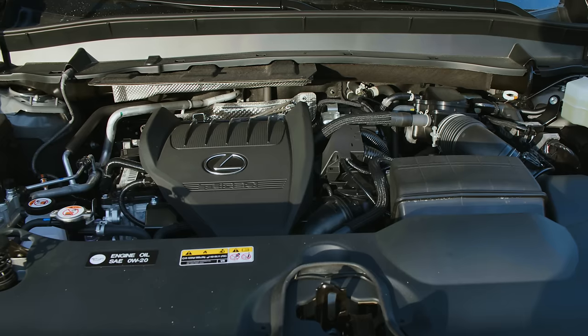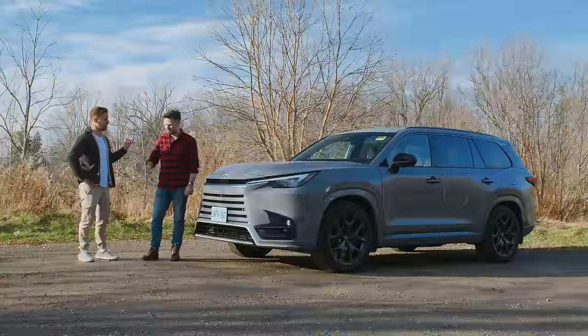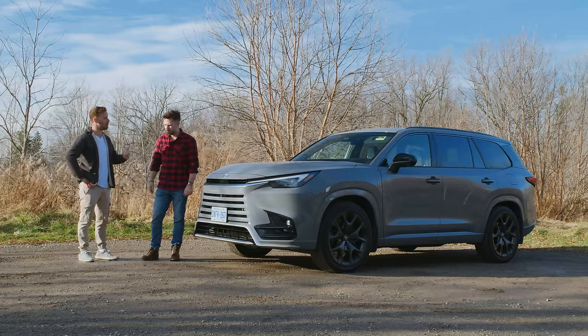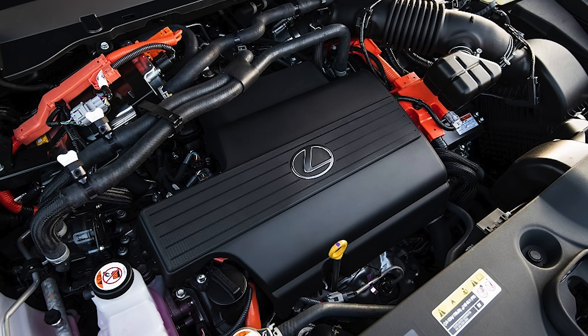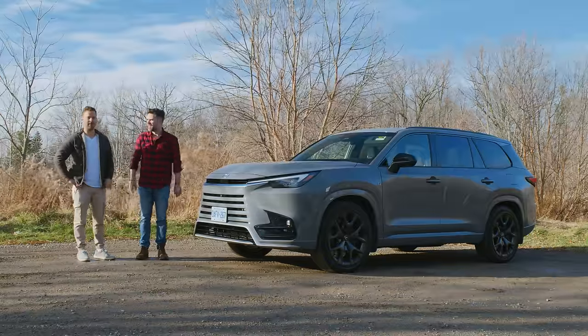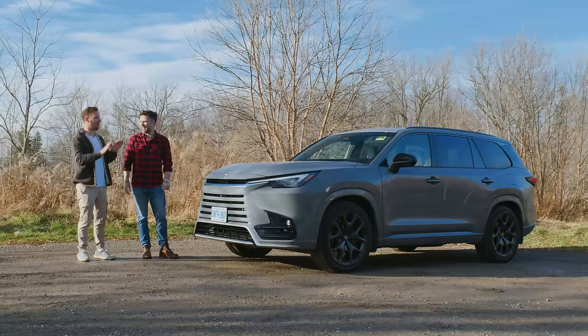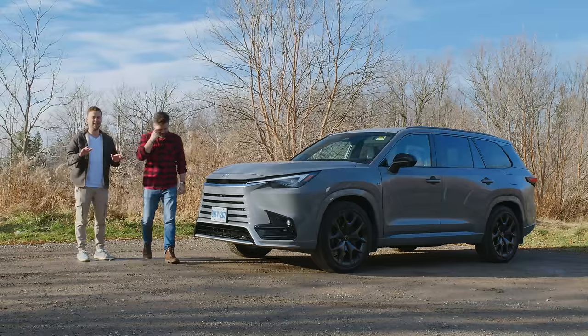The base is a 2.4-liter four-cylinder. This is the 2.4-liter four-cylinder hybridized — the 500h instead of the 350. And then there's a 550h Plus, which is a plug-in hybridized six-cylinder. That's a lot of money for a four-cylinder — I hear the comments cry — but I think it works really well and it's probably more efficient too.